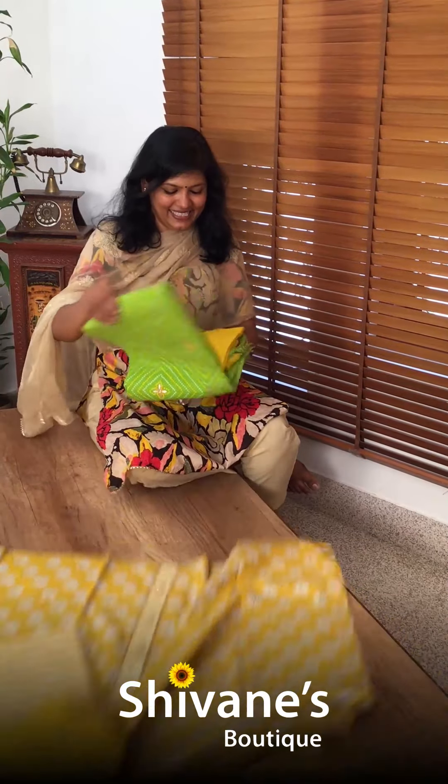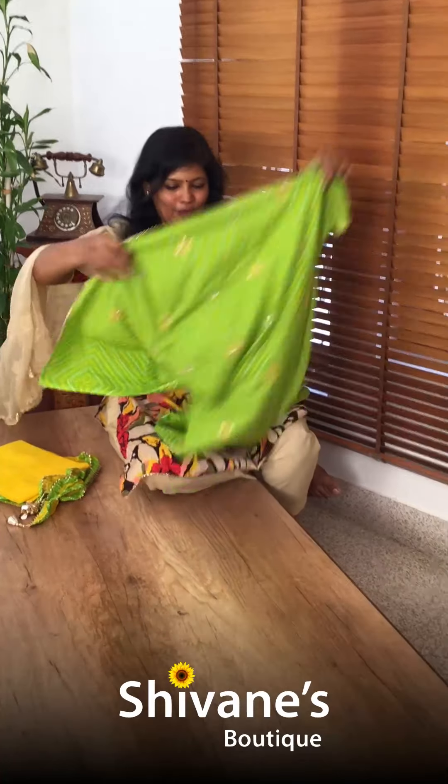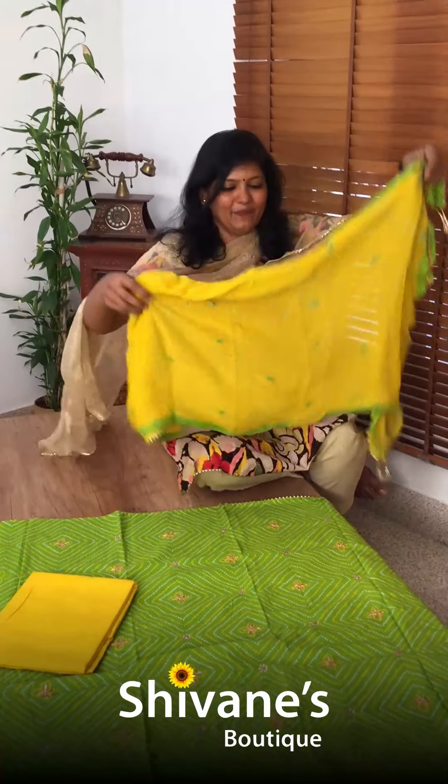And my last piece — it's a parrot green color top, filled with Gota Patti work all over. This is the pant for this, and this comes with an amazing chiffon dupatta. Hope you guys enjoyed seeing our collections.